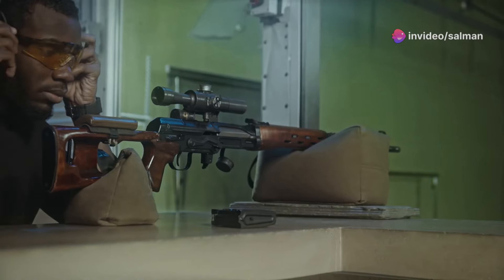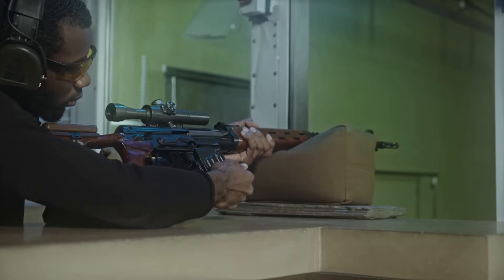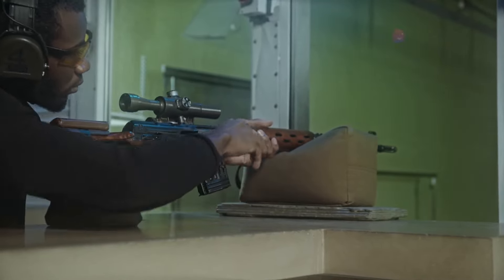Now let's talk about sighting. Always focus on your front sight. The target should actually be slightly blurry. Align the front and rear sights to ensure the sight picture is perfect before you pull the trigger.